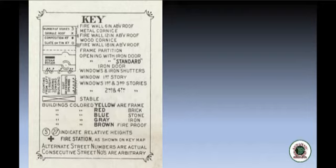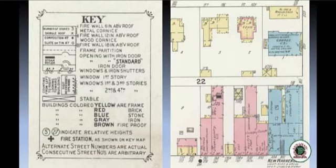Most Sanborn maps will have a rudimentary key that helps decode the information on the map. Looking at a small portion of the 1904 Baraboo map, we can see a lot of colors. In the key, red or pink indicates brick buildings, yellow indicates frame buildings built out of wood, blue indicated stone construction, and gray indicated iron cladding. A house that is yellow with pink around the exterior had a brick veneer over a wood frame — so on the outside it looks like a brick house, but it's actually wooden inside, which would definitely affect the fire risk.